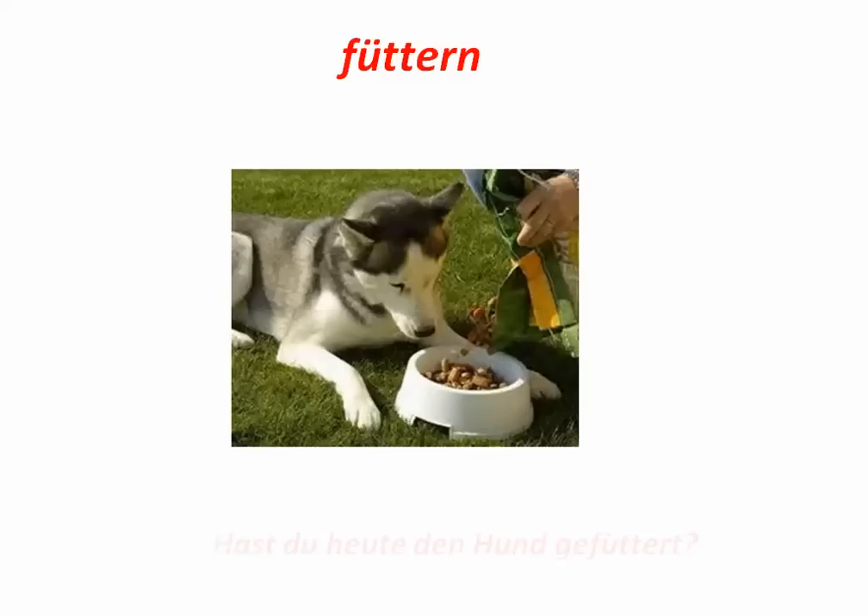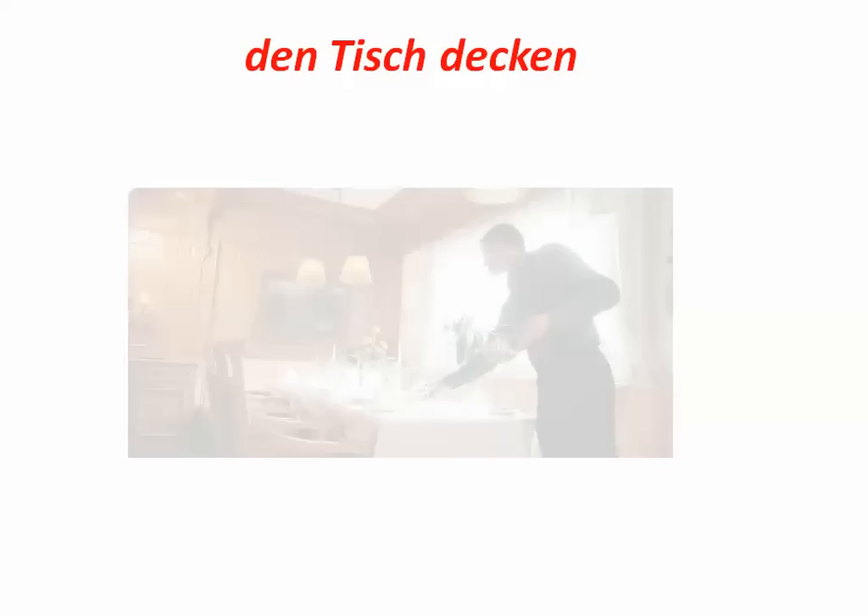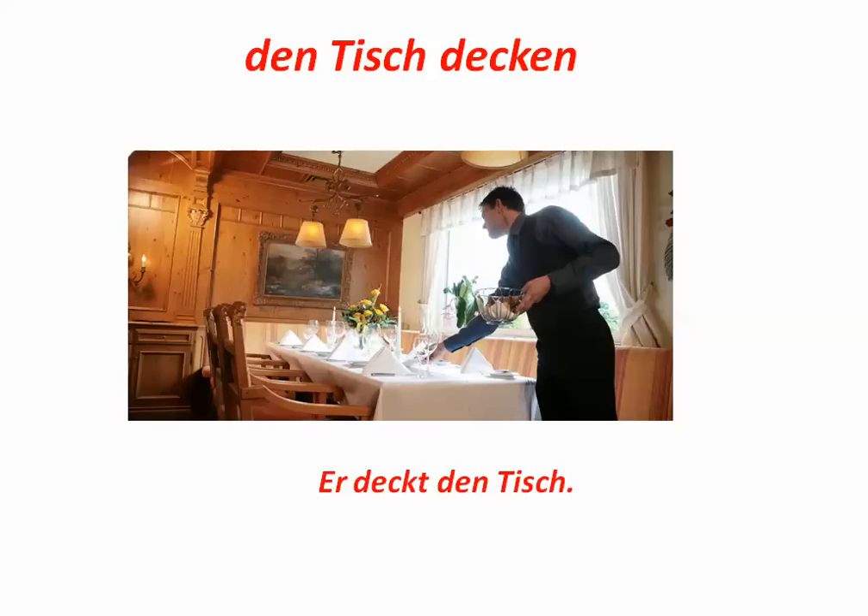Füttern. Hast du heute den Hund gefüttert? Have you fed the dog today? Den Tisch decken. Er deckt den Tisch. He is setting the table, we say in English.